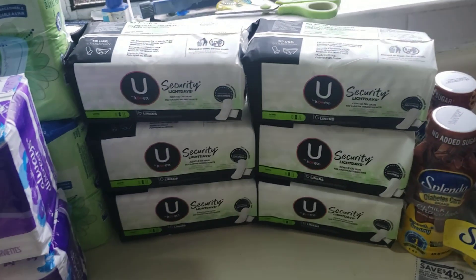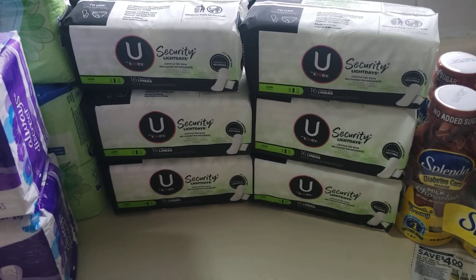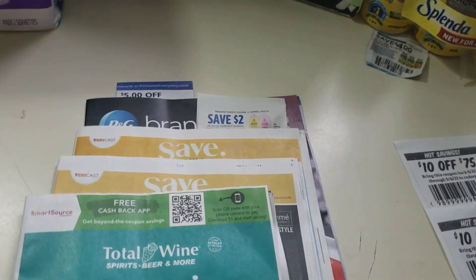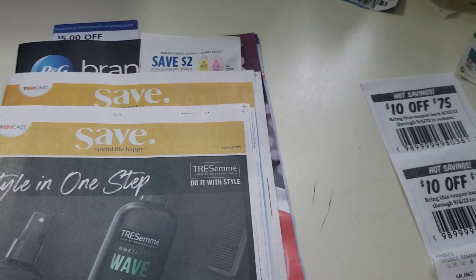U by Kotex. I had to get more of these. Regular price is $1.29, so this time I got six of them — came to $7.74. I used three coupons. People asked where I found that coupon, so I'm going to show you.